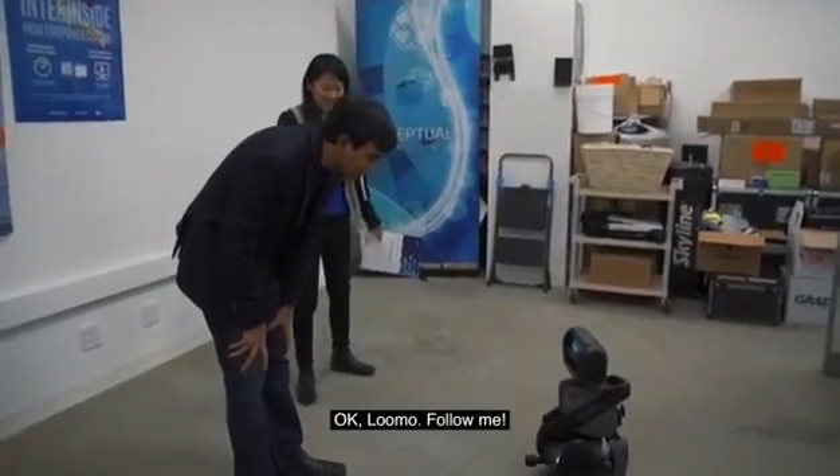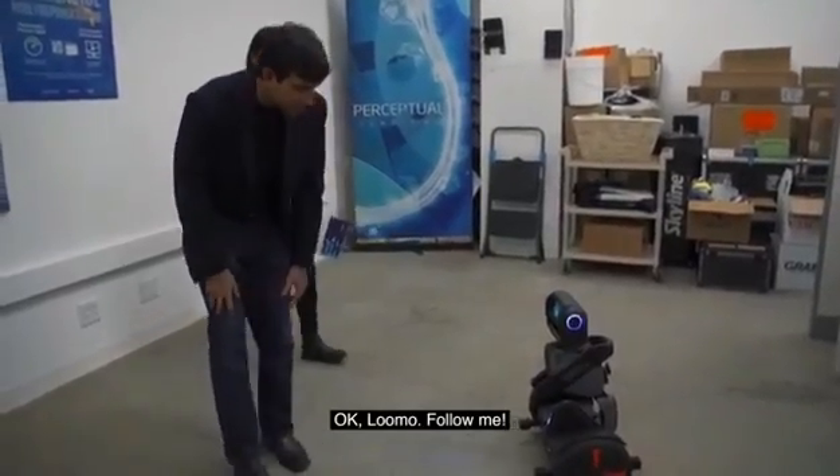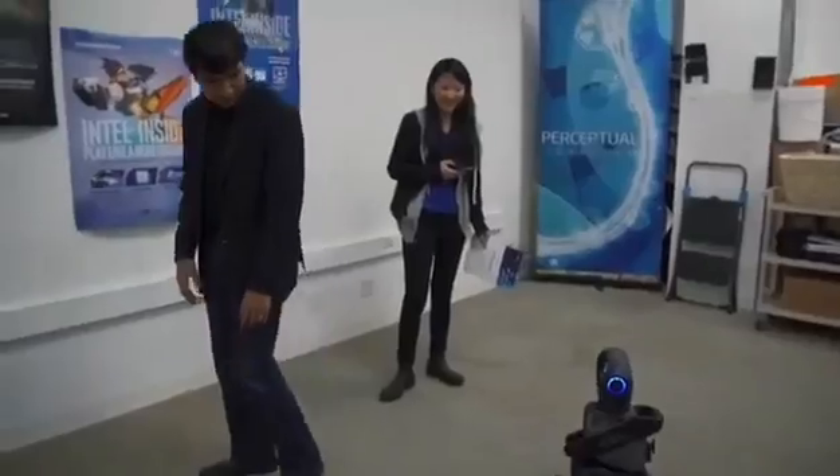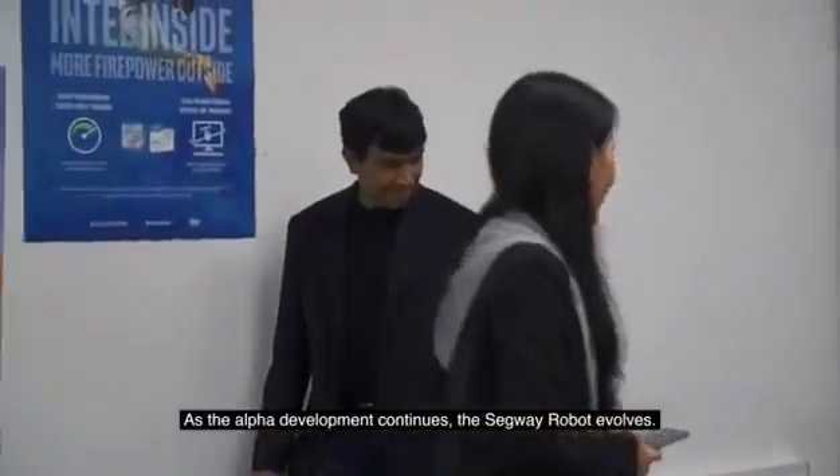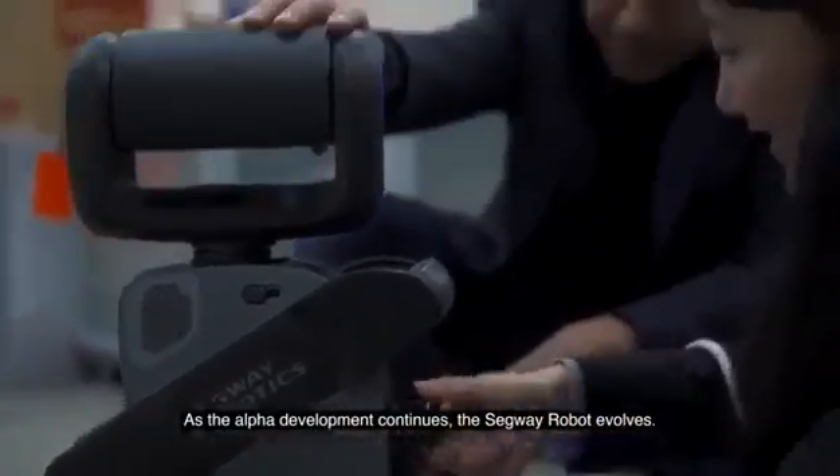Okay, Lumo. Follow me. That's pretty good. This is working pretty well. As the alpha development continues, the Segway Robot evolves.